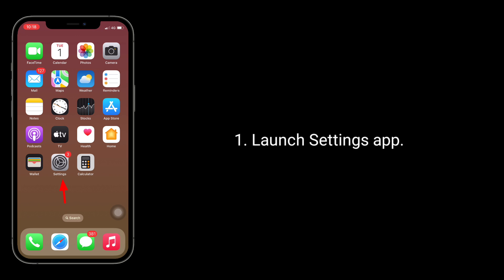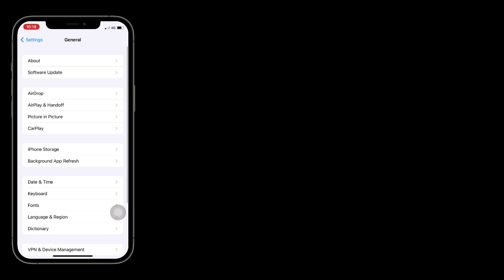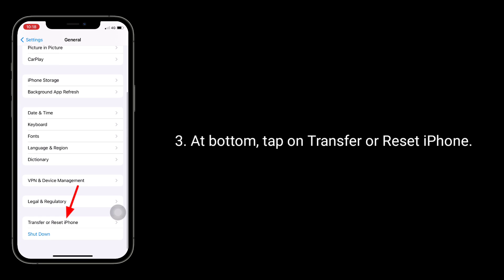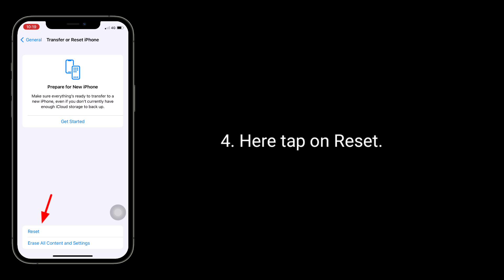Launch the Settings app, then tap on General. At the bottom, tap on Transfer or Reset iPhone. Here, tap on Reset.